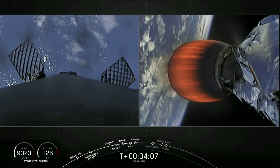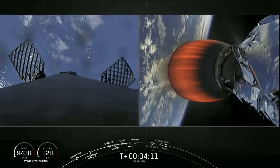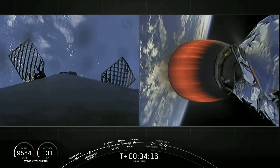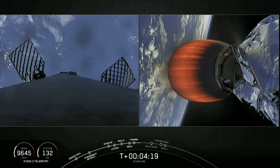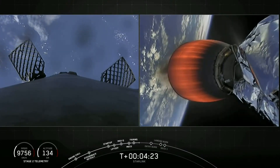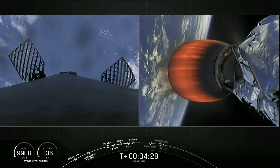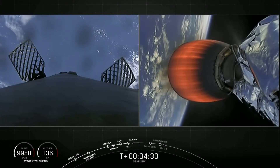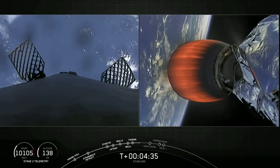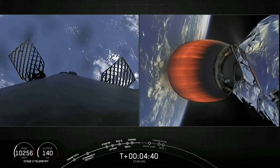The entry burn will be a three-engine burn starting off with the center E9 engine and followed not too long after by two additional engines reigniting. Then the second and final burn for the first stage will be the landing burn, which is just a single E9 engine, and that is enough to rapidly slow down the vehicle to allow it to touch down on its landing zone. For today, the landing zone is Just Read the Instructions, which is currently out in the middle of the ocean waiting for this booster to come back. Stage 2 is looking good and nominal.